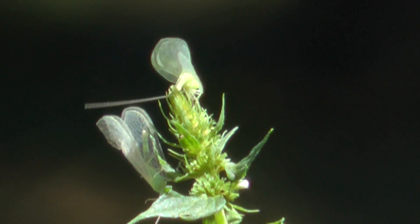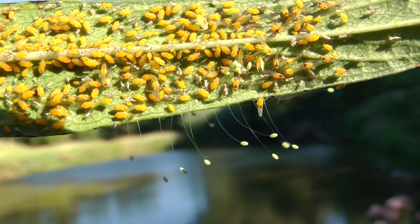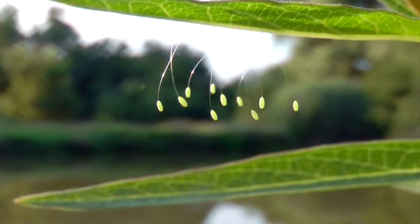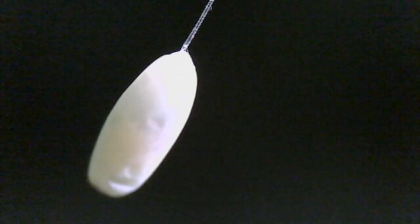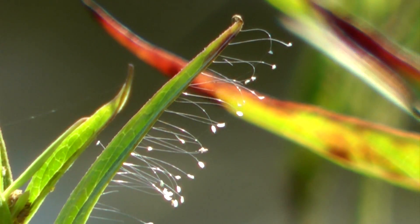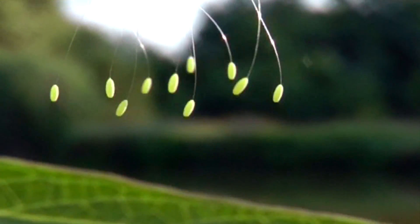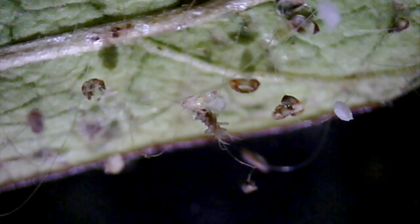Lacewing adults lay their eggs at night, often in or near aphid colonies on flowers. Their stalked eggs are beautiful and unique — green at first and then fading to a dull gray just before they hatch in about four days. It's thought that the stalks help protect developing lacewing eggs from predators on the leaf surface. The tiny hatching larvae look like baby alligators, and they immediately ascend the stalk to begin hunting.